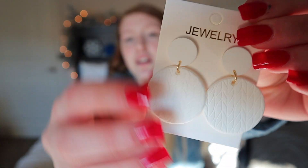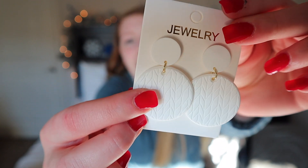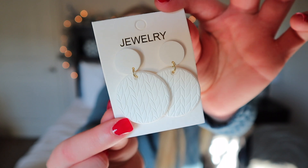One of the first things I picked up was this pair of earrings. They are clay earrings and they have a sweater woven print on the bottom half, and then they're just smooth on the top half. I thought these were super cute and they were also super affordable.